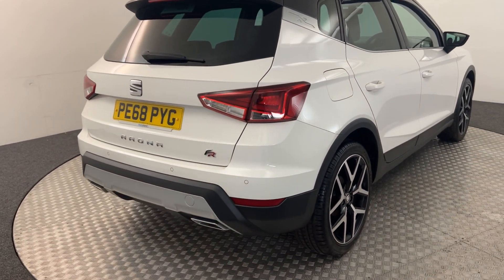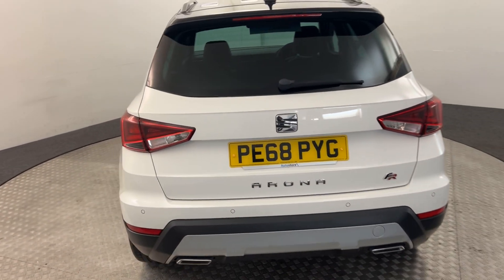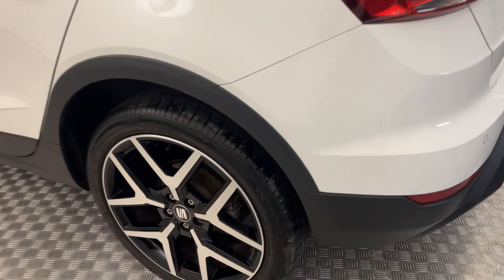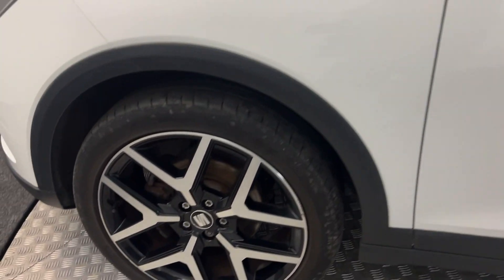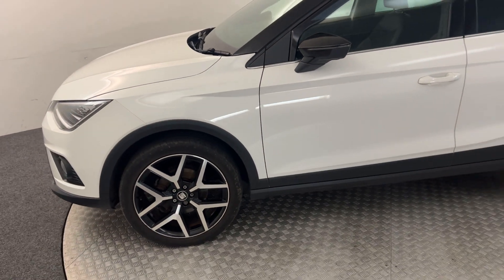Jumping around to the back — it's got reverse sensors. Same again on this side; the wheels are fantastic. You've got no nasty scratches, scrapes, or dents. There's the final wheel, and there we have it.